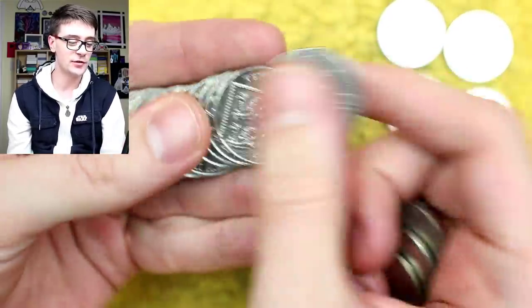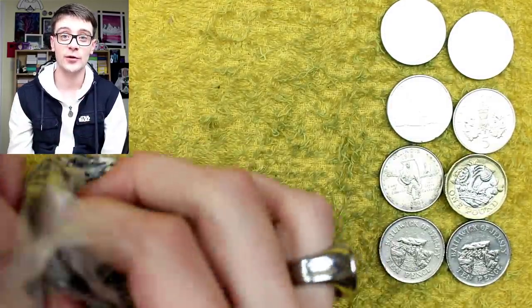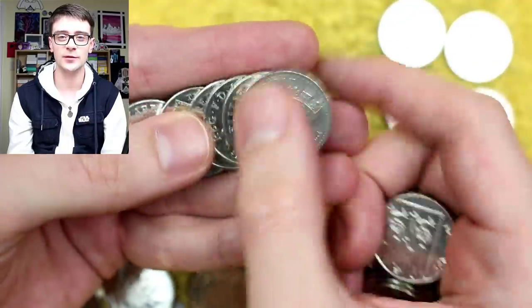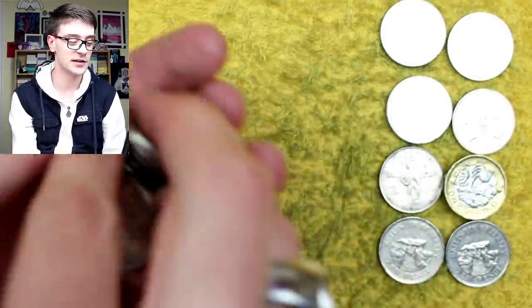Ian Struckdruck asks: in world coins, is there any country you don't have and would really like? Yes — large swathes of Africa. I have a few from some northern African states and South Africa, Zimbabwe, that sort of neck of the woods, but there's a great big gulf in the middle of Africa where I have no coins from, so that would be my target — to get some coins from there.